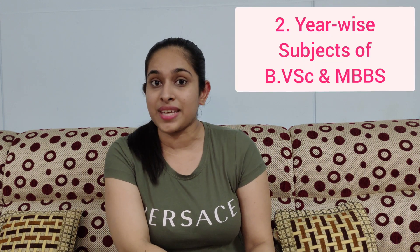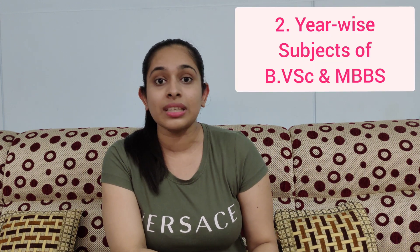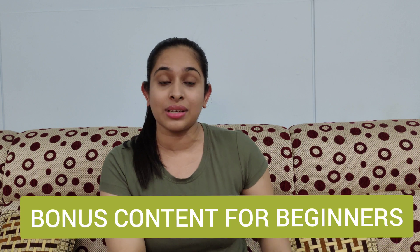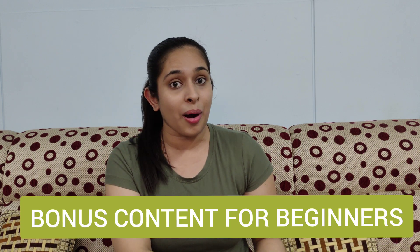The second thing that we will be discussing in this video is the subject distribution of both MBBS and BVSc. Other than that, if you are a beginner veterinary student, I will be providing you with bonus content. To know more about it, make sure to watch this video till the end.